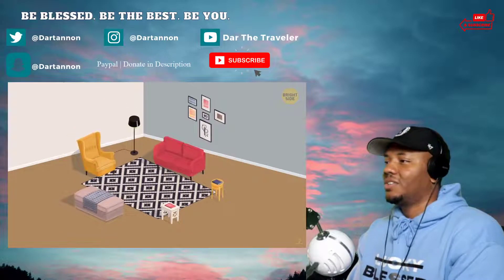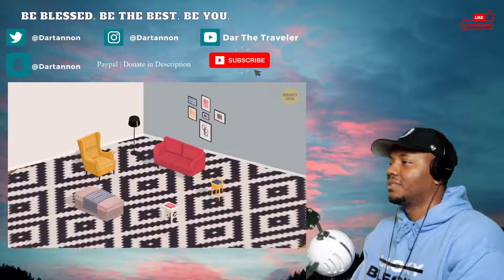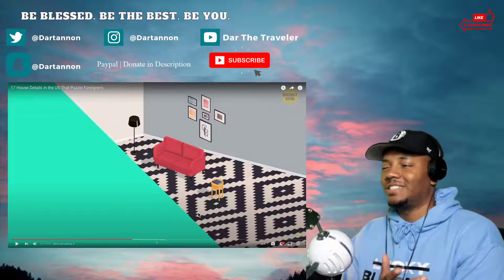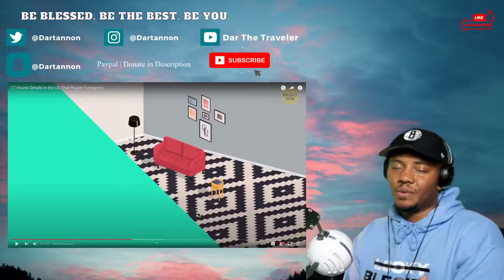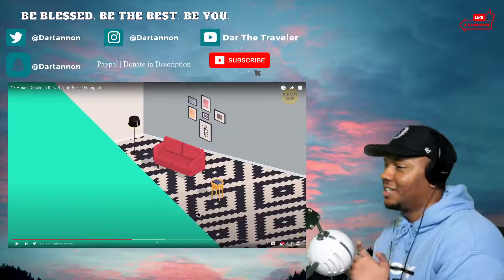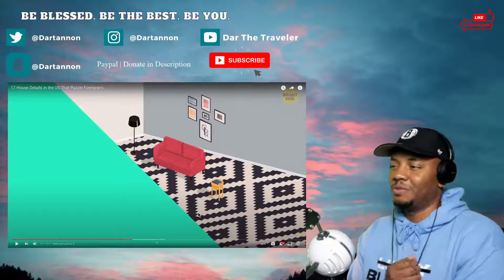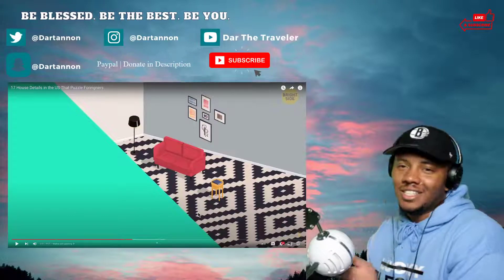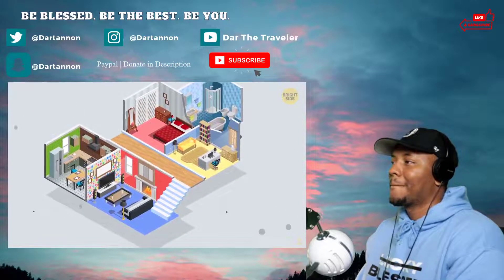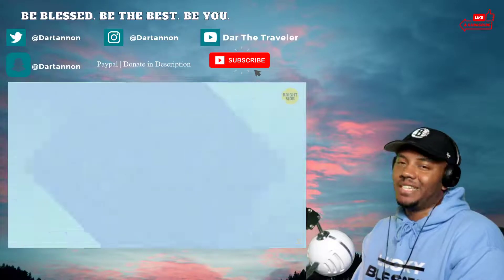Number seven: wall-to-wall carpeting. This often depends on how old a house is — a lot of older ones have wooden floors — but most homes, especially newer ones, have wall-to-wall carpeting in every room. Unless you're designing your house yourself and specifying what you want. Our house we said no carpet because we're having kids, and kids and carpet don't go together. We got hardwood floors — just an easier clean. But not the kitchen or bathroom of course — everywhere else it's carpeted. Is this really just an American thing?